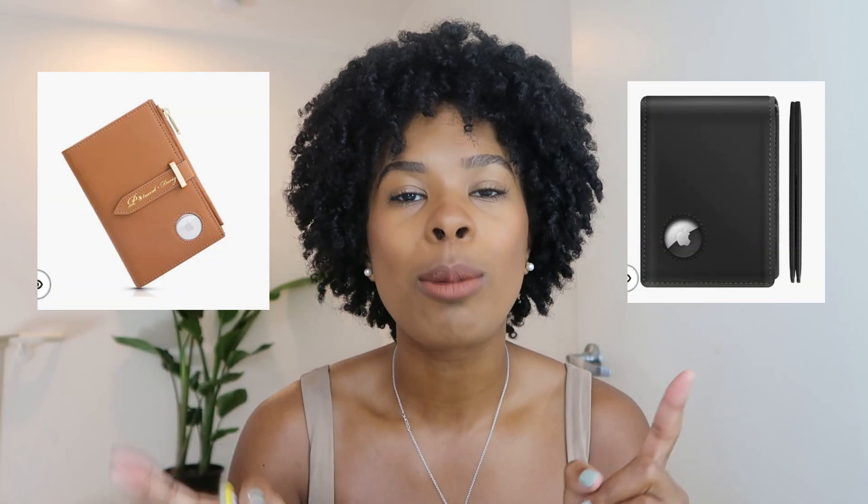Air tag wallets come in designs for both men and women, with different pockets where you put the air tag in — it's essentially built into the wallet so you can keep track of it. In case the person you're shopping for doesn't like the wallet options, you can also get a really small credit card option: put the air tag in the credit card and it becomes like a slot, making it really thin to fit into any wallet. It's a great option for anyone who is always losing things, and all these options are available in the link in my description box.